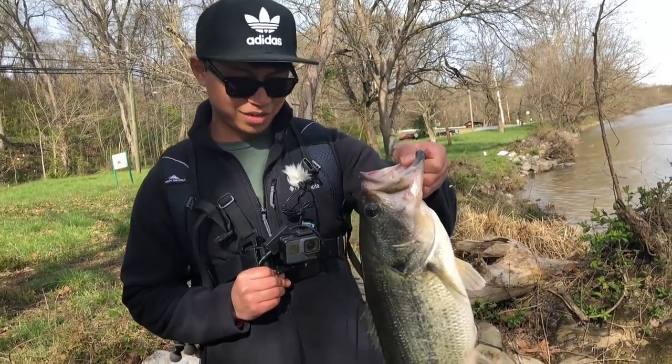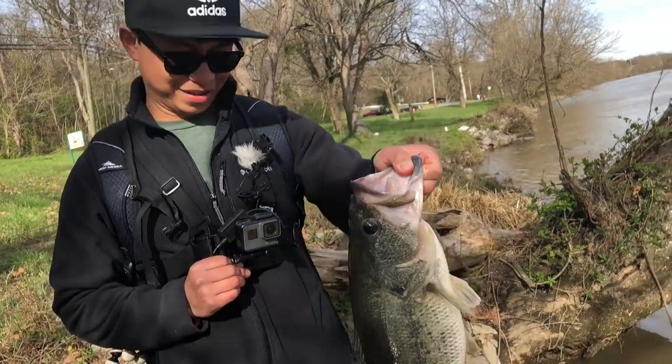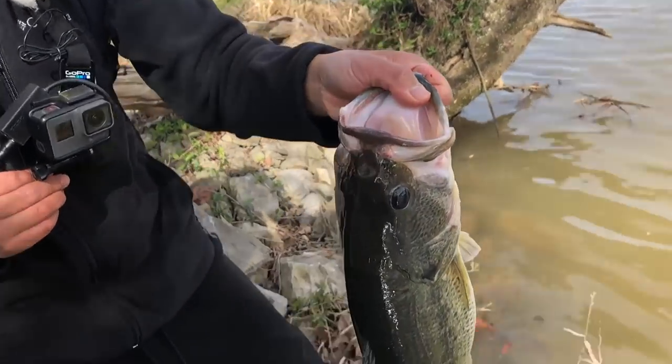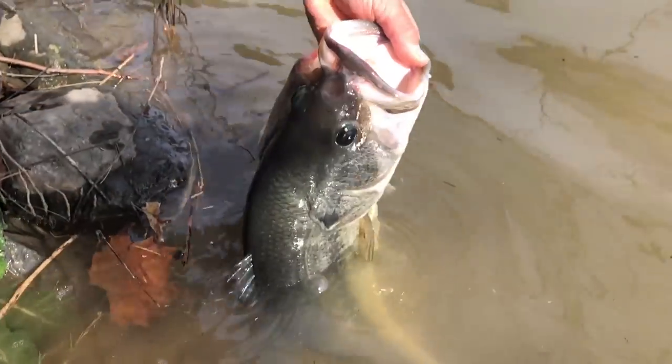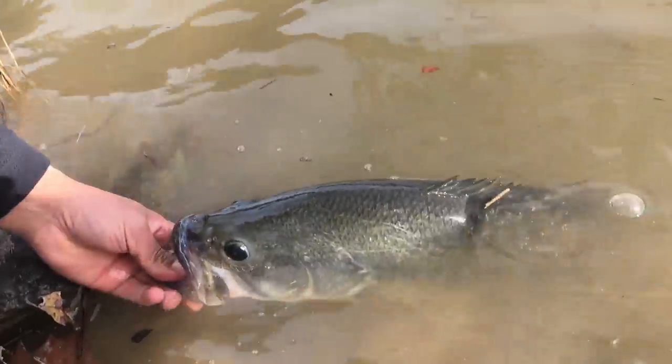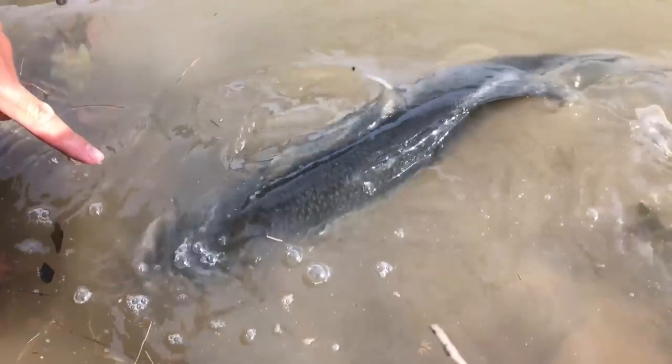Alright guys, going to get the release on this. I think it's pre-spawning — that's why it's a pre-spawn five-pounder right here. Five-pounder. Hopefully I'll catch you another day — let's go.